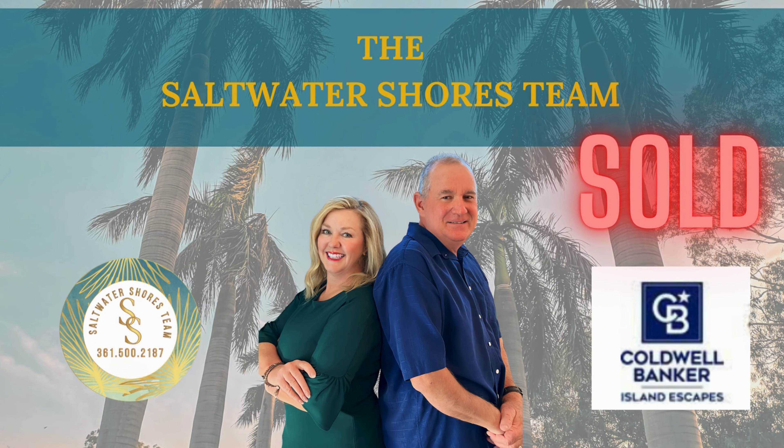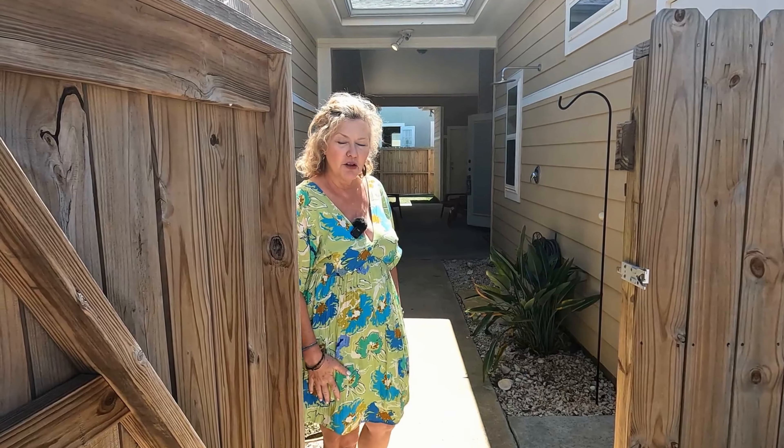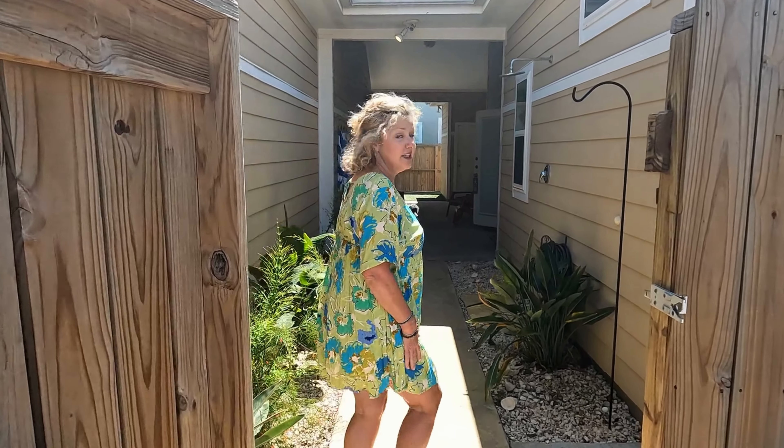It's Laura and Carl Stace with the Saltwater Shores team, Coldwell Banker Island Escapes. Let's take a tour of this townhome — you're going to love it.